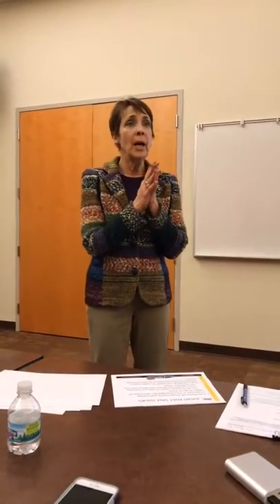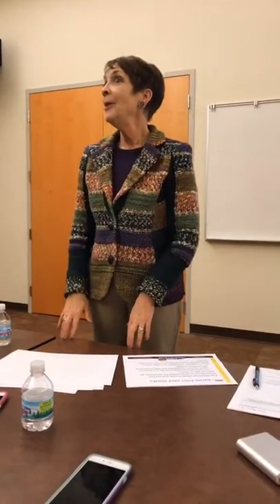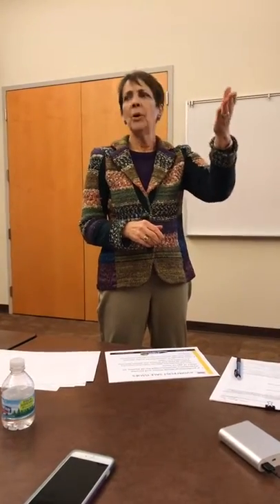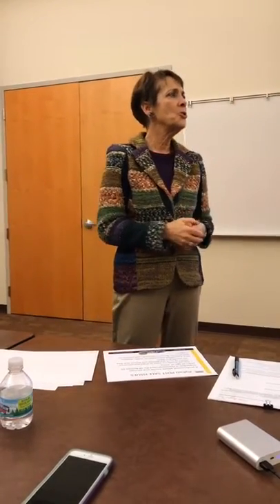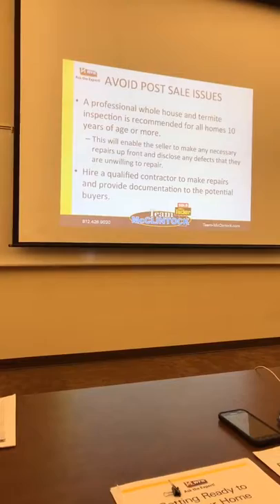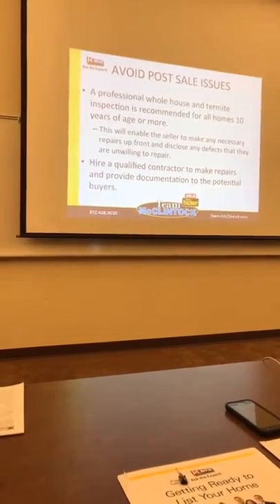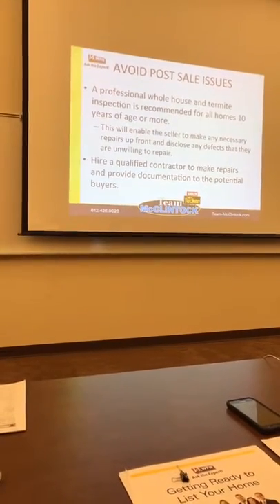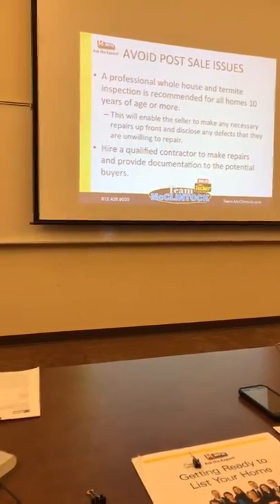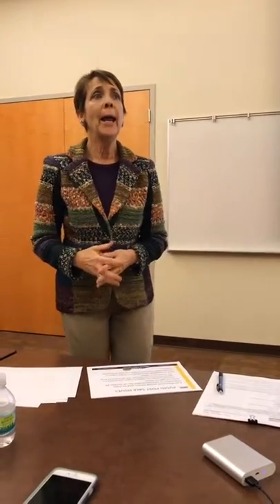We want to avoid post-sale issues. We've sold your house and got you full price — everybody's happy. Then we go to the inspection phase, and that's where we don't want problems. We have Rob Cahill with National Inspection Service of Indiana and Charles McMahon from McMahon Exterminating here tonight. We recommend if your house is 10 years old or older — even if you just bought it three years ago — that you definitely have an inspection done. The inspector may have missed something, or something new may have happened.